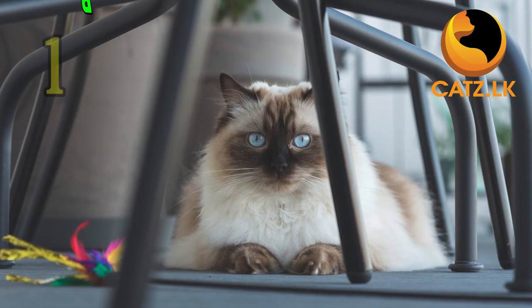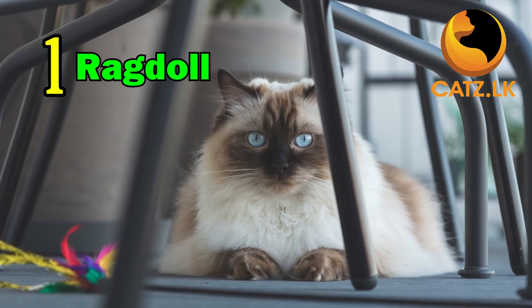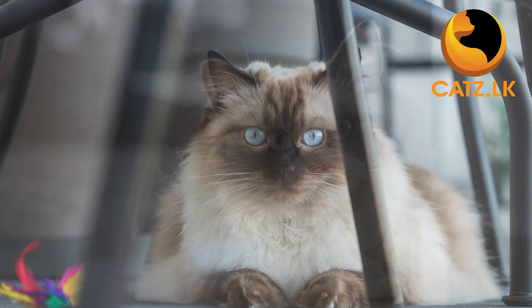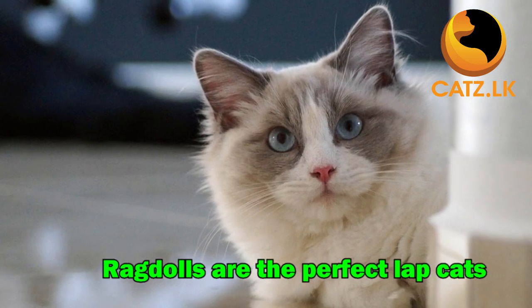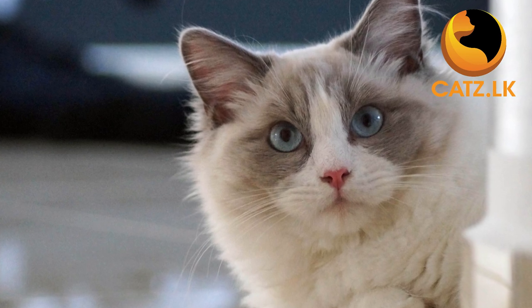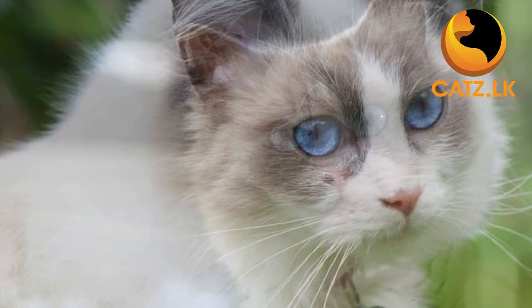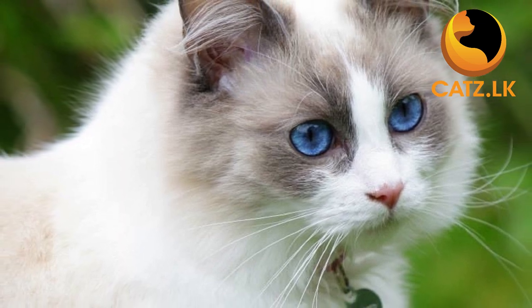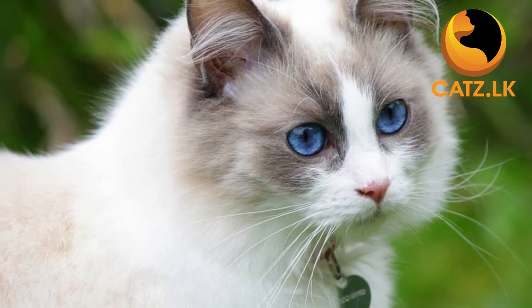Number one on our list is the delightful Ragdoll. Known for their calm and gentle nature, Ragdolls are the perfect lap cats. These fluffy felines are not only beautiful but also incredibly affectionate, making them an ideal choice for elders seeking a loving and easygoing companion.